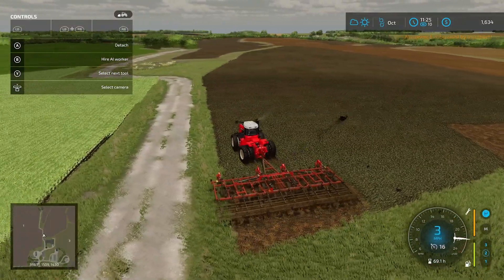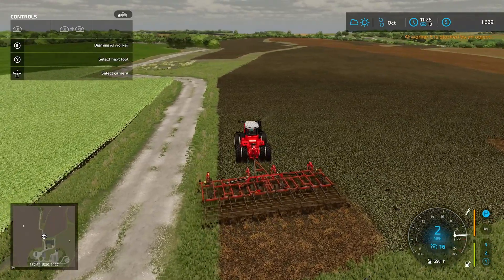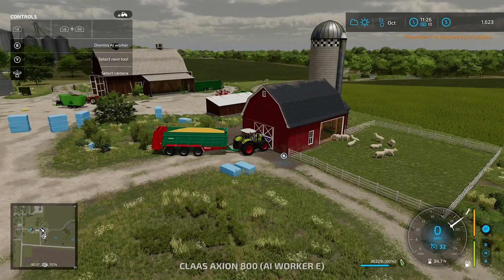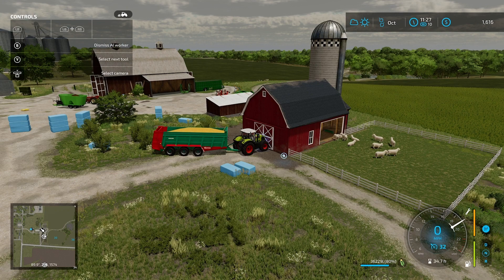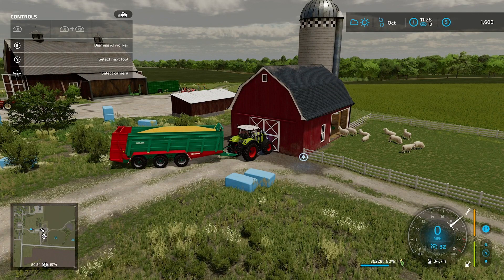Alright guys, finally made it to the field. Got this guy going — doing good now. AI drivers... what are you doing? How do you run directly into a barn? Oh my gosh.